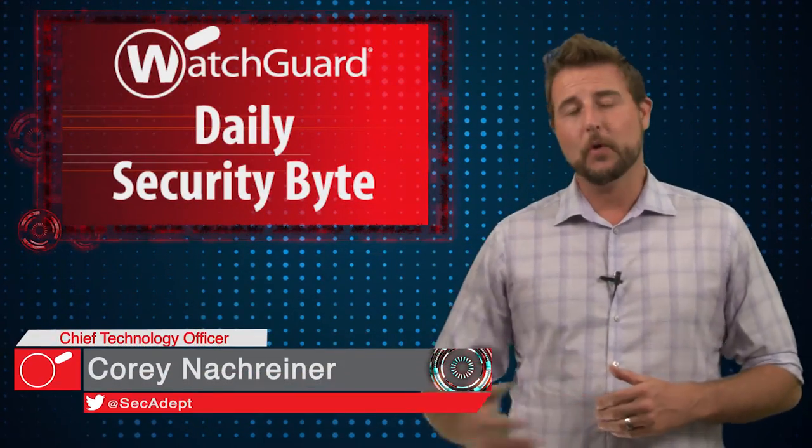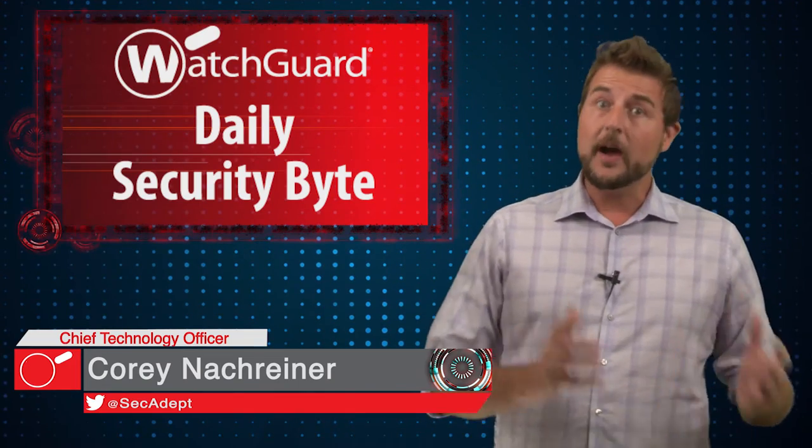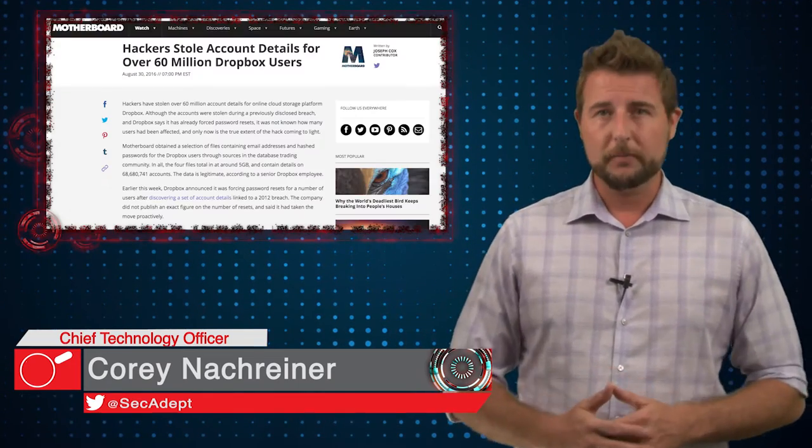Welcome to WatchGuard's Daily Security Byte. I'm Cory Knockerhainer. Today's story is an update on a huge Dropbox password leak.